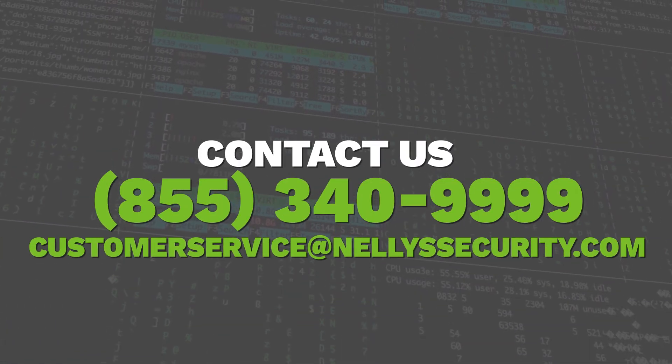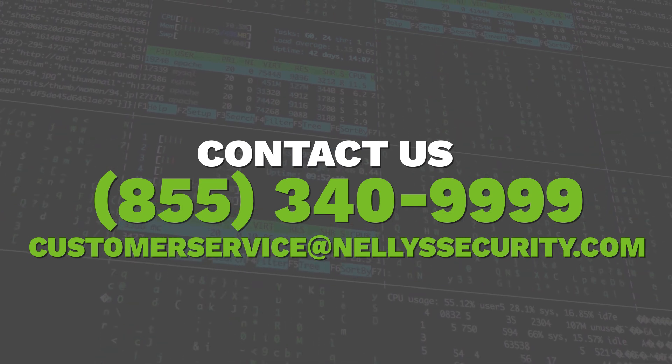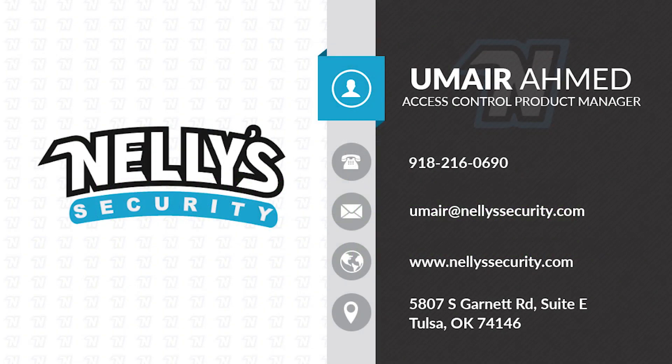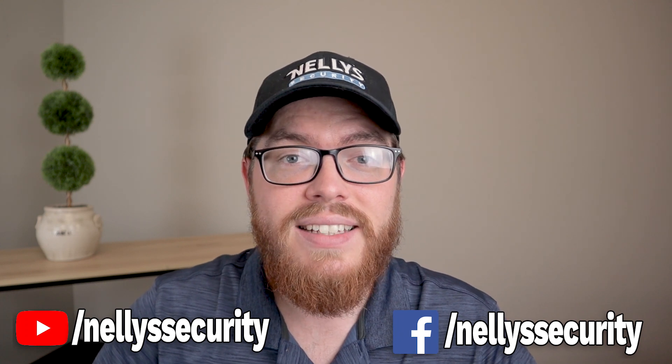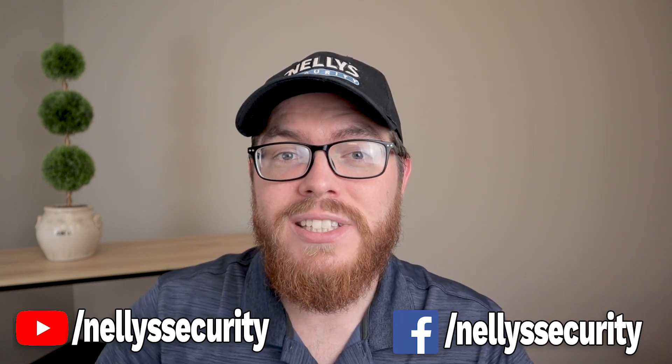I hope this video helped you to see that access control really isn't as scary as it sounds. If you're already installing our cameras and our alarm panels, I highly suggest you give our access control products a shot. If you run into any questions along the way, feel free to give us a call or send us an email. Ask for Umair, our access control manager — he'll be able to answer any questions you have and help you piece together your very own access control system. If you enjoyed this video, subscribe to our YouTube channel and follow us on Facebook for more videos just like this. Thanks so much for watching, and we'll see you next time.